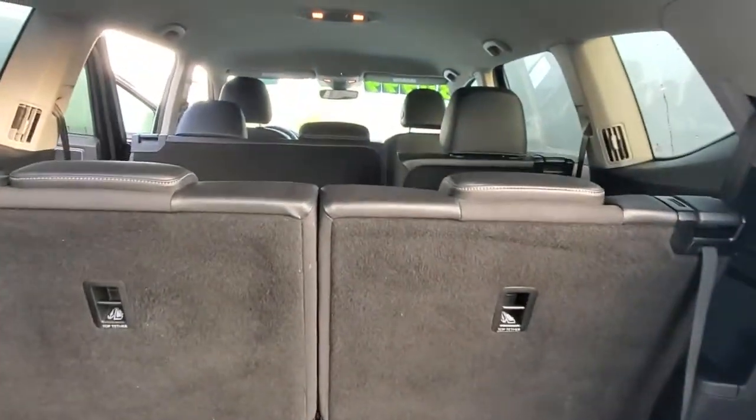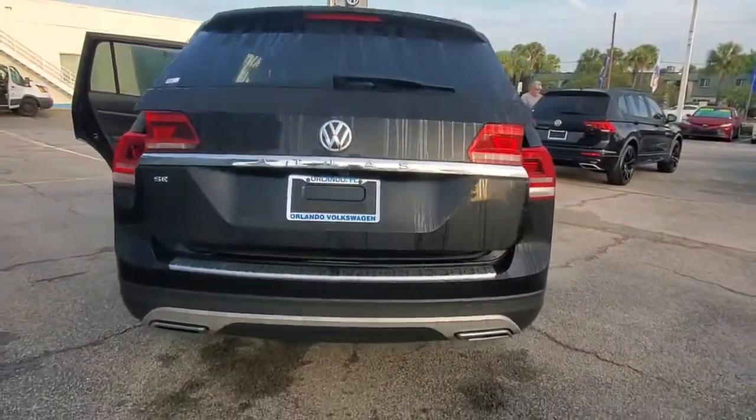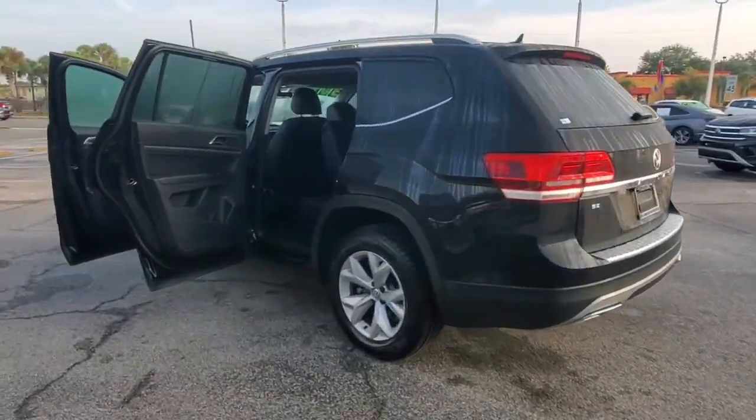Keyless entry, backup camera, power liftgate, adaptive cruise control, lane keeping assist, keyless start, heated mirrors, remote engine start, satellite radio, fog lamps.